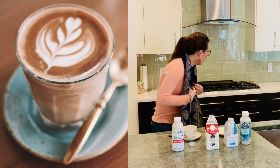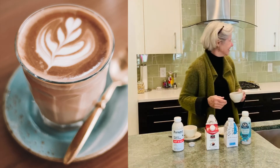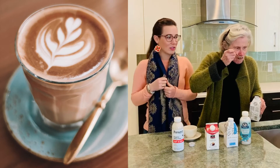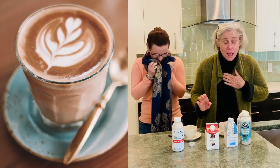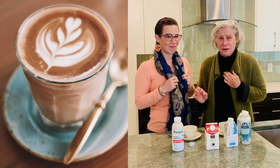Oh my god. Oh my god, that's so bad. Oh my god, don't do it. That was worse than flax milk. Oh my god, that's so bad. That gave me goosebumps, and those were not good goosebumps.